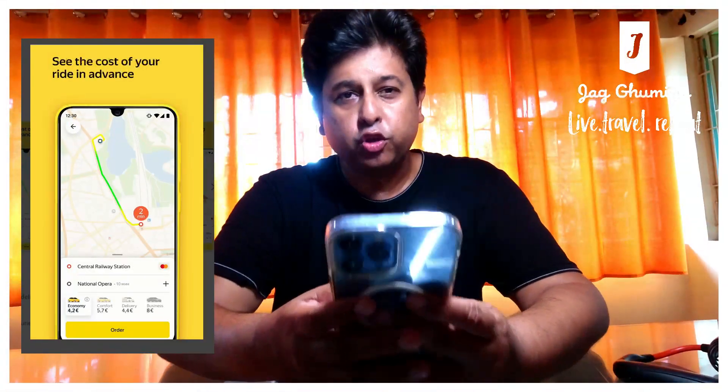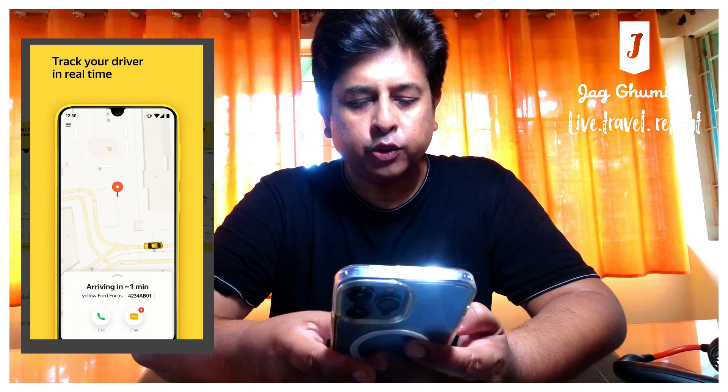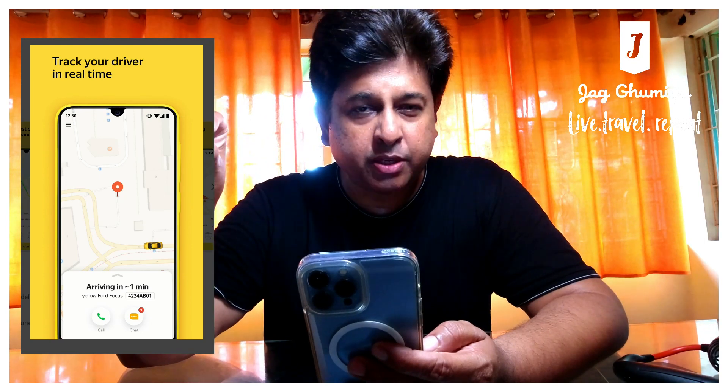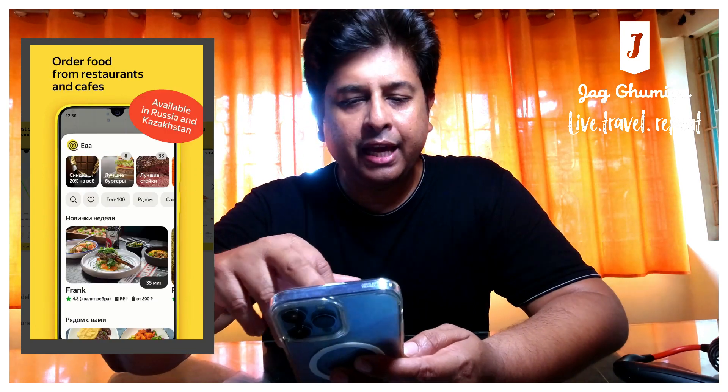Now we are going to the screen, and I will put a link in the description. This app's name is Yandex. There's a link for both iOS and Google Play Store. Typically, this app will help you to get into a lot of stuff.